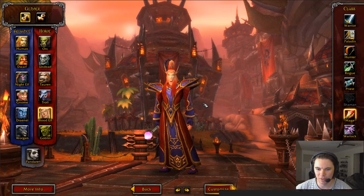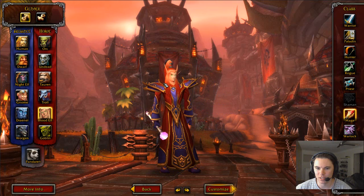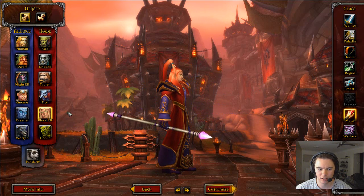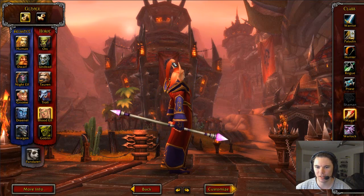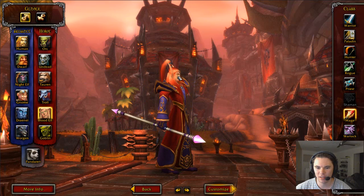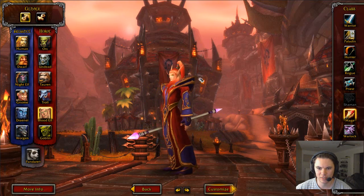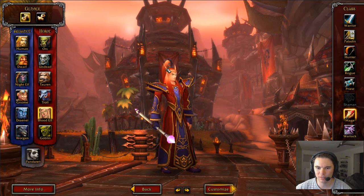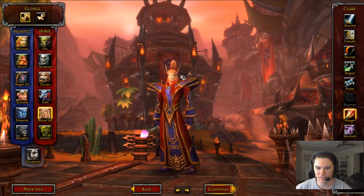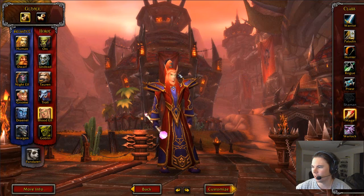I'm just going to point out this is one of the old models they haven't updated yet, which is the Blood Elf race. There might be others but I can't remember which ones. Things to point out: very low detail hair, the ears are very thin — almost one plane for the ears. And you can see the same for the eyebrows, very thin up here as well.